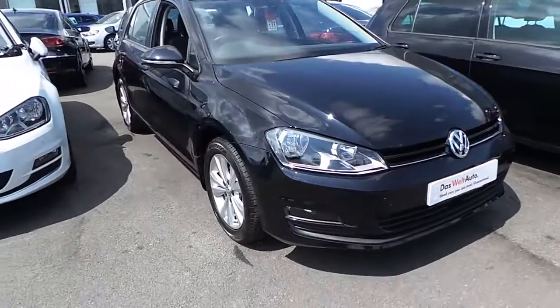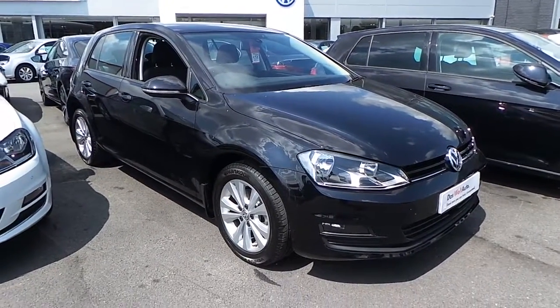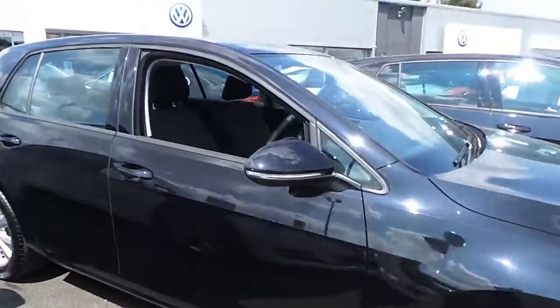Finished in deep black pearl metallic paint, this car is three years old but is in really nice condition. The previous owner has also opted for front fog lights and mud flaps all around for extra protection.